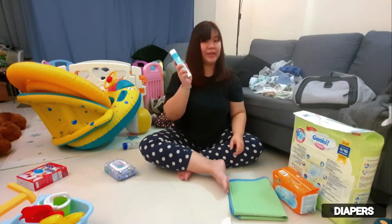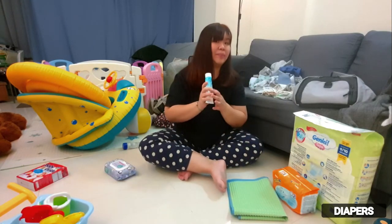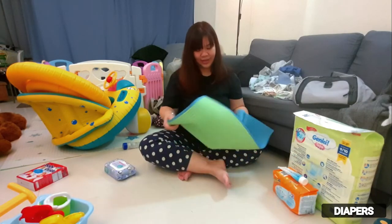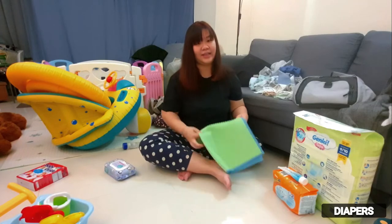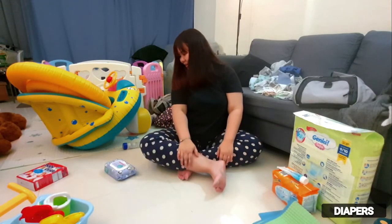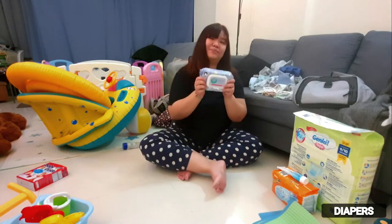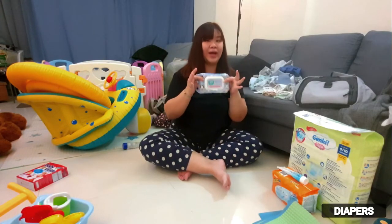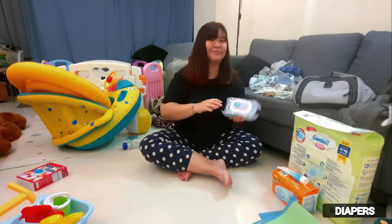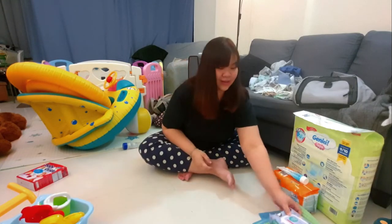Next would be diaper cream — this is very important. And then a changing mat, because we don't want to stain the hotel sheets. And another important thing would be wet wipes. I will be bringing two packets of this just in case.